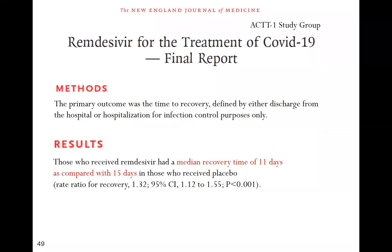Moving to other therapies: the ACTT-1 trial of remdesivir showed a median recovery of 11 days versus 15 days, but no mortality benefit.